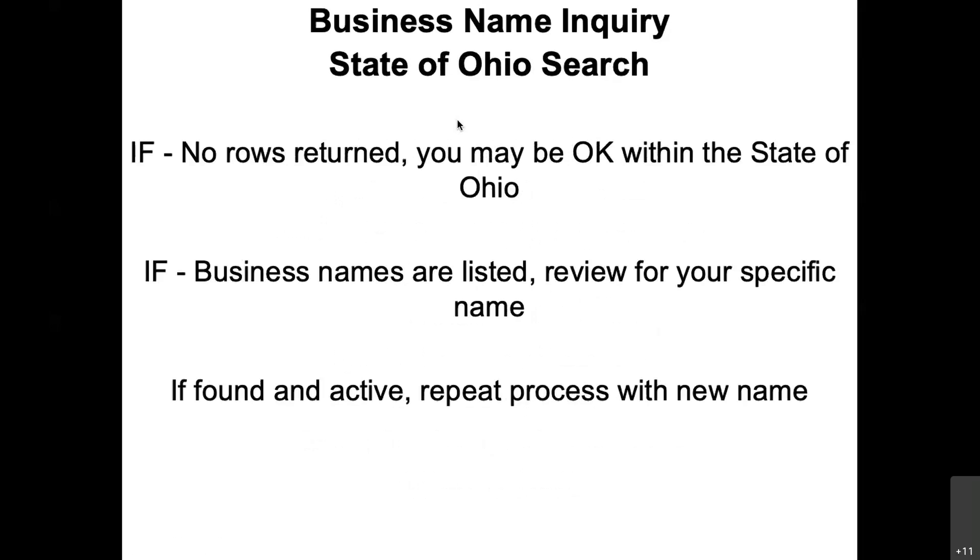Otherwise, if names are listed — like if you just use a portion of the name, or maybe it's a two-word name and you use just one word — you'll start to see how things work on the Secretary of State's site. So kind of play around with it a little bit.